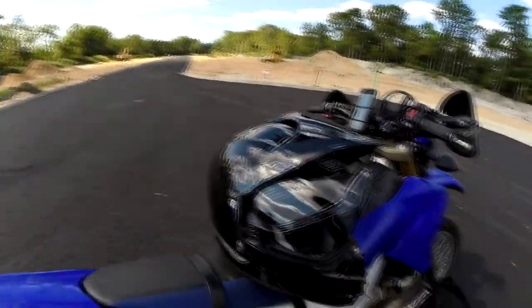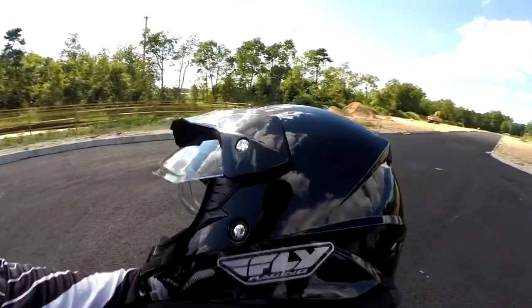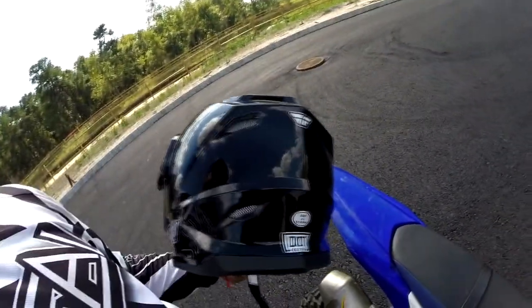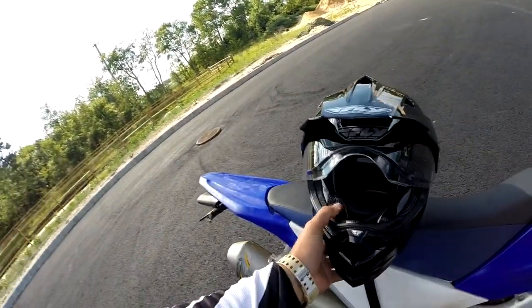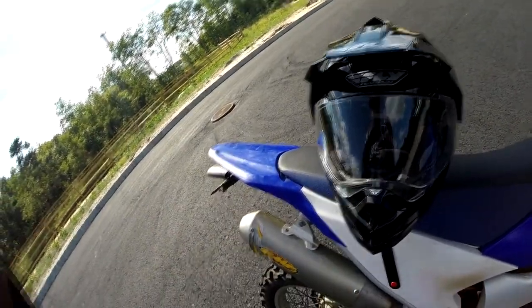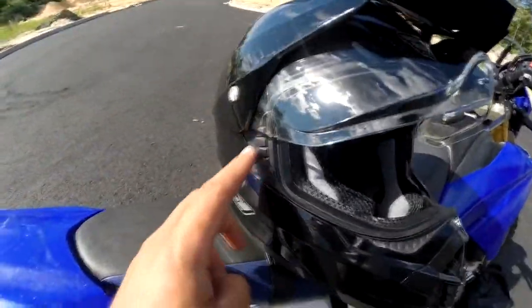Check it out — it's the Fly Racing. I bought it off Amazon, had a bunch of coupons. Look at all those vents — exhaust for days. It's got the shield, the visor that drops, and you could also wear goggles with this.